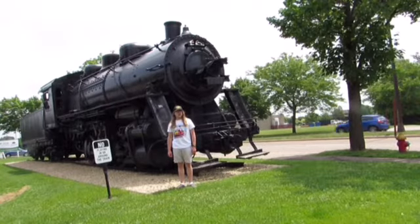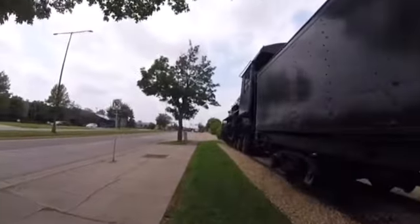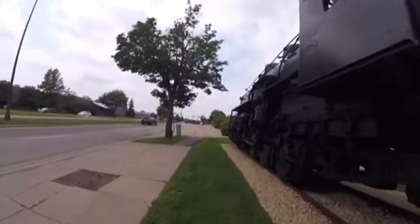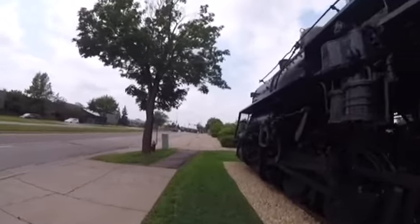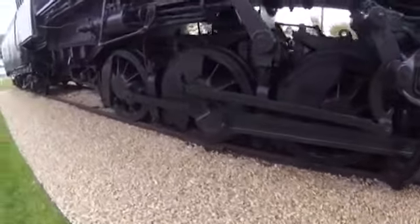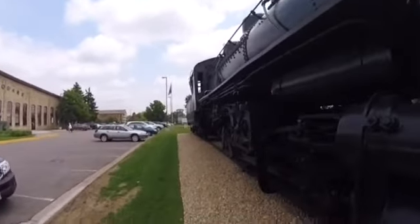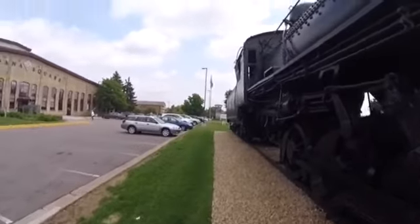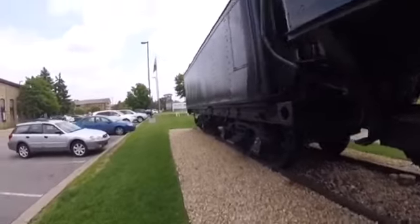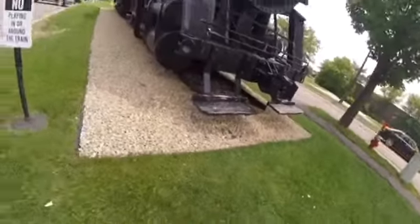Grand Trunk Western 83-27 was built by the Lima Locomotive Works in Lima, Ohio in 1927. It is the 72nd steam locomotive built by that factory. It is an 0-8-0 eight-wheeler type steam locomotive and is a P5C class steam locomotive. Grand Trunk Western 83-27 was used for the Grand Trunk Western Railroad as a shunter locomotive and even moved freight cars around.